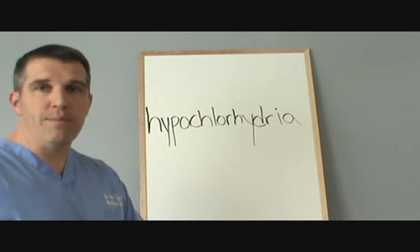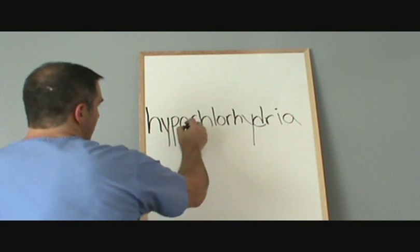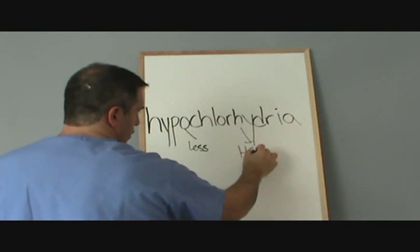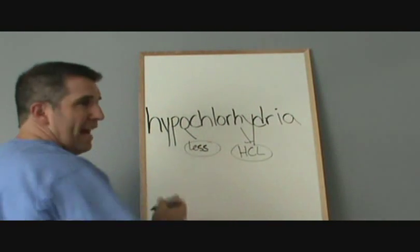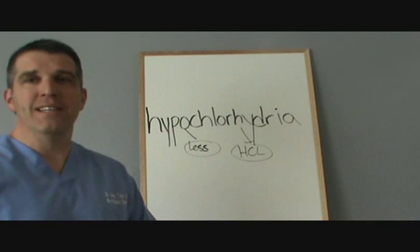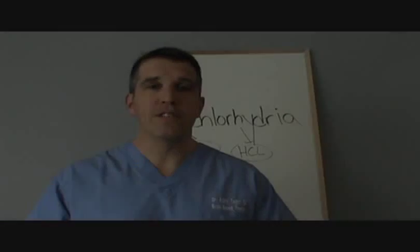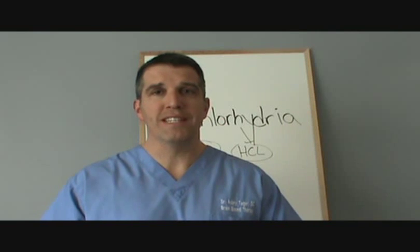Hypo simply means less than, so we have the word hypo — less than — and chlorhydria, which is hydrochloric acid. So, less than or not enough hydrochloric acid. This literally means low stomach acid, and the consequences of having low stomach acid can be surprisingly destructive. One of the most common indicators is when a person is taking antacids, which might not make immediate sense, because most people taking antacids are left with the impression they have too much stomach acid. Once we look at the physiology of the stomach and the esophagus, this should become a lot more clear.